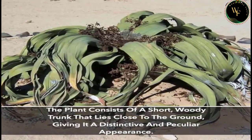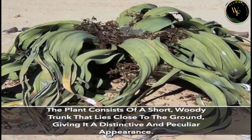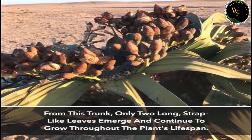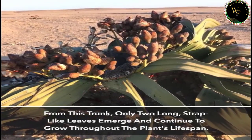The plant consists of a short, woody trunk that lies close to the ground, giving it a distinctive and peculiar appearance. From this trunk, only two long, strap-like leaves emerge and continue to grow throughout the plant's lifespan.